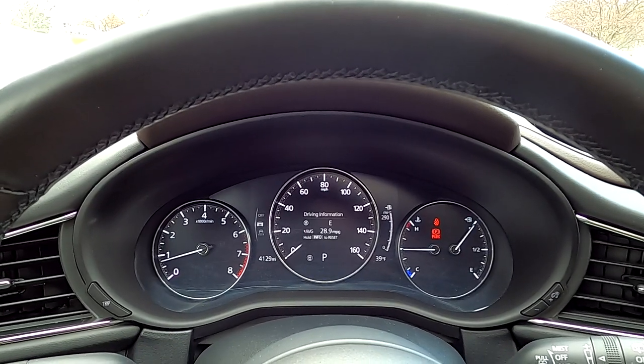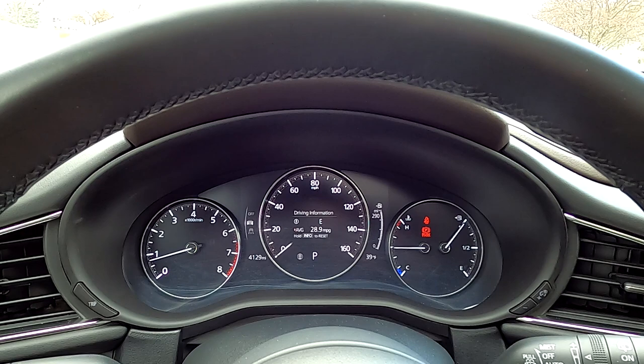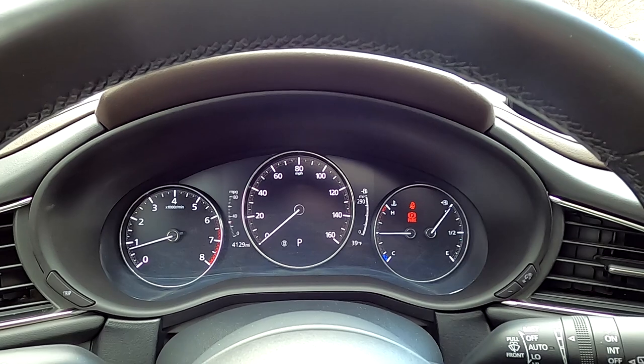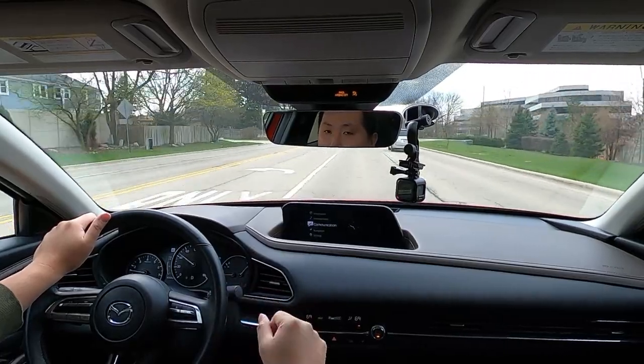Let's talk about what else is really good in here. The digital gauge cluster inside is optional on upper trims, but it's a good-looking info screen. Mazda did it really well — they put a physical bezel in the middle, but it's a screen showing you the speedometer. Inside it gives you a lot of info like your trip computer and so forth, and I like how Mazda integrated it so it doesn't look out of place. Moving on, let's talk about this infotainment screen.